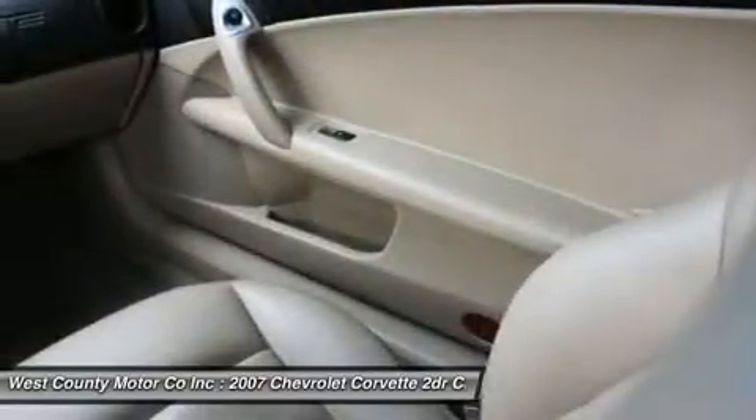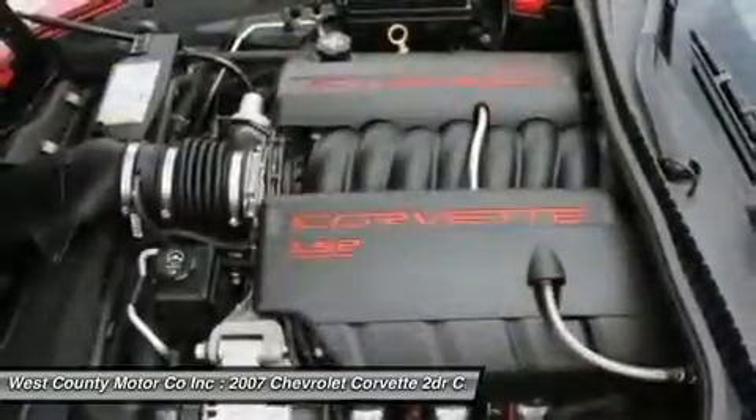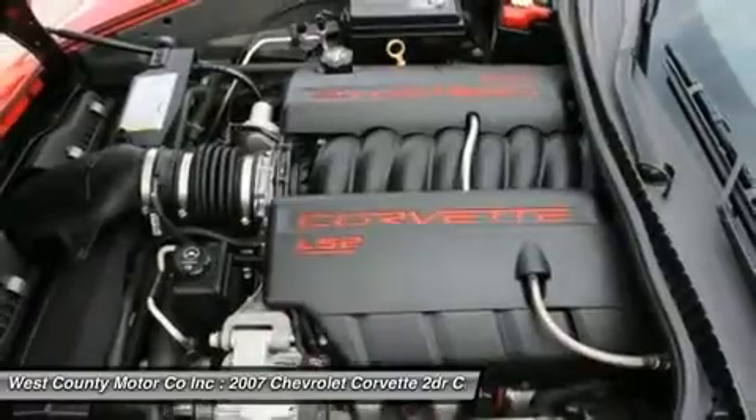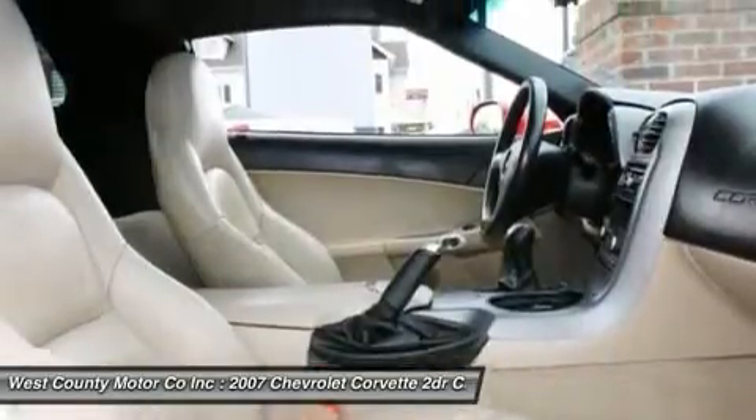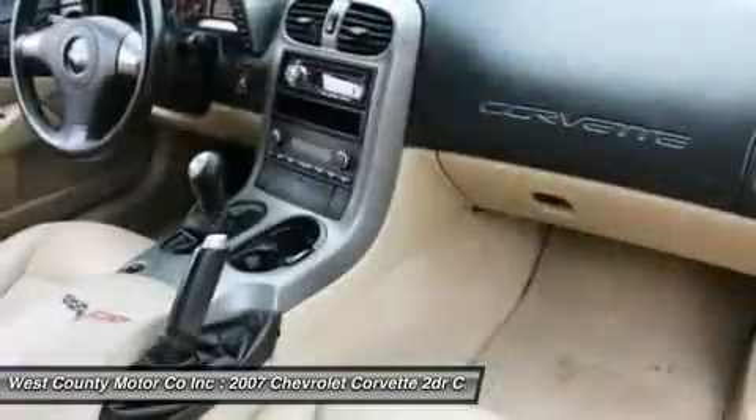If you like to go fast, you'll become best friends with the 400-horsepower, 6.0-liter V8 that jumpstarts this bad boy's heart to life. A plethora of power from the V8 combined with a tight suspension will result in a permagrin.